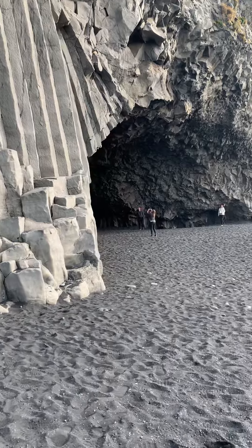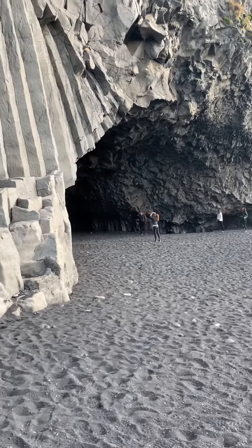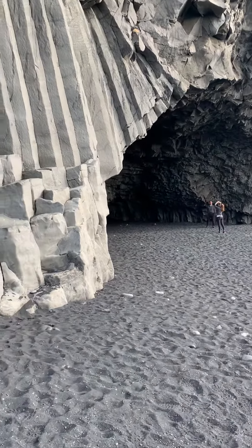We've got a cave. Wow, that's a video on its own.